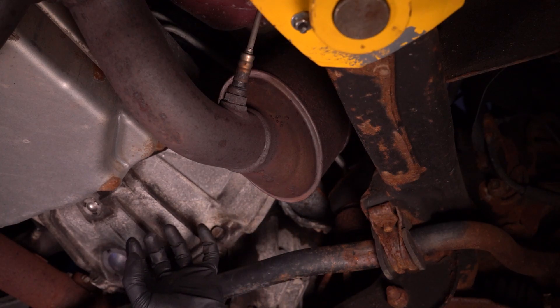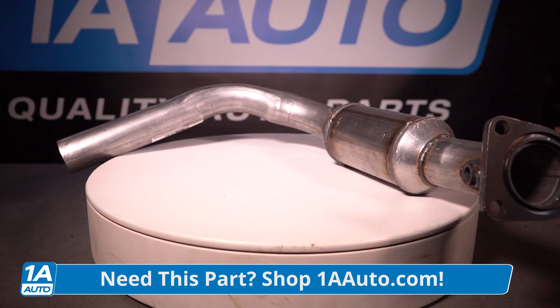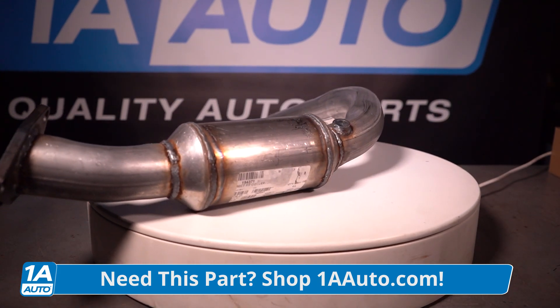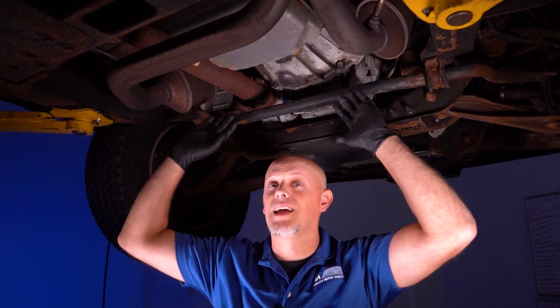With a misfire, the engine is not burning all the fuel, so it ends up in the catalytic converter, collecting and burning, getting everything really hot, causing the internals of the converter to fail and clog up. When you have a misfire, it's important to fix it right away so that you don't end up needing additional repairs.